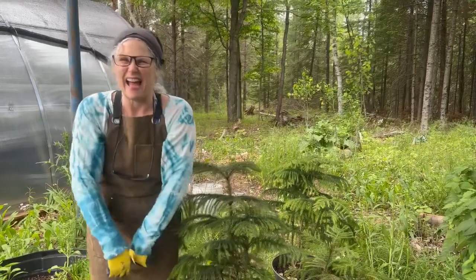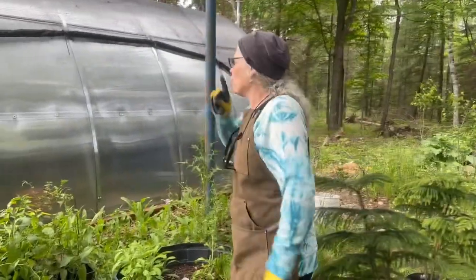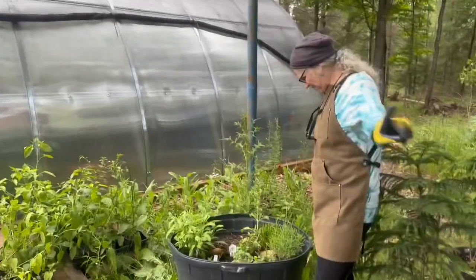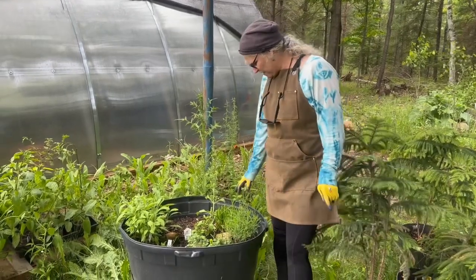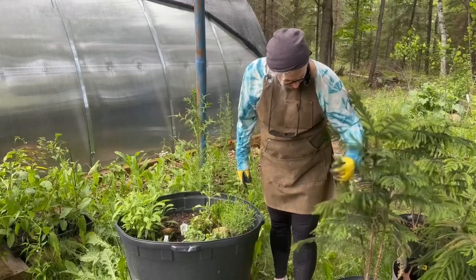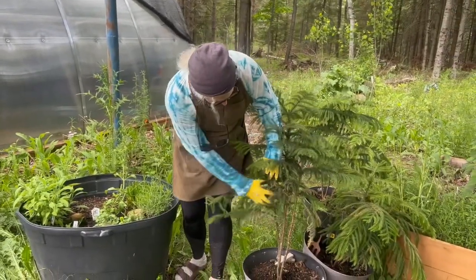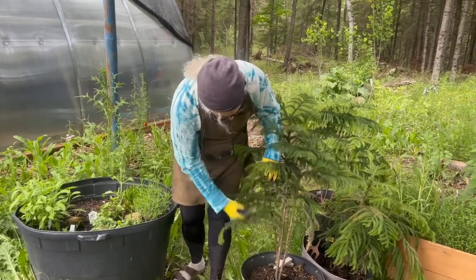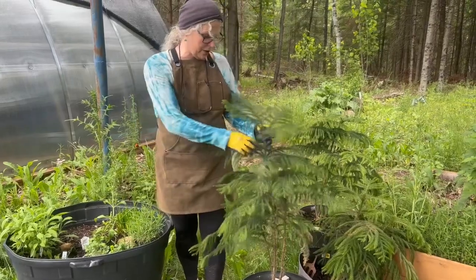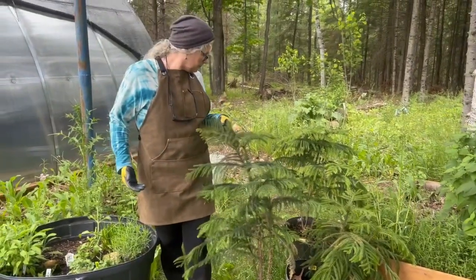I've had Norfolk Island pines for as long as we've been married — almost 40 years! I put them out maybe a little too early this year because look at what the cold has done to them. It's been a really crazy year.